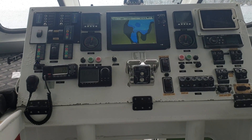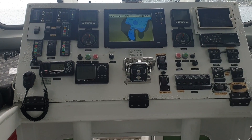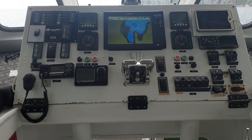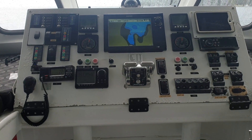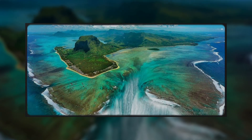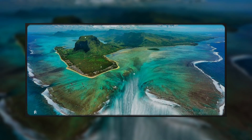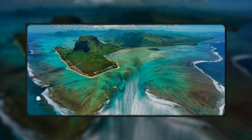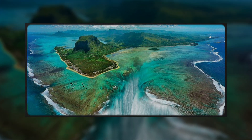The scale was staggering — nearly 40 miles long, up to half a mile wide in places, with currents moving at an astonishing 4.6 miles per hour. Most incredible of all were the waterfalls: places where the dense, salty water plunged over underwater cliffs, creating swirling vortexes that resembled miniature versions of Niagara Falls.